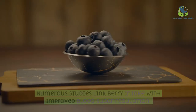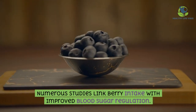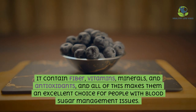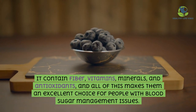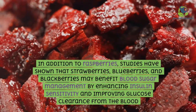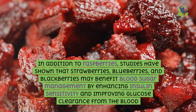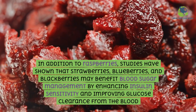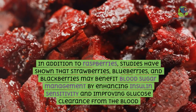Berries: numerous studies link berry intake with improved blood sugar regulation. They contain fiber, vitamins, minerals, and antioxidants, making them an excellent choice for people with blood sugar management issues. In addition to raspberries, studies have shown that strawberries, blueberries, and blackberries may benefit blood sugar management by enhancing insulin sensitivity and improving glucose clearance from the blood.